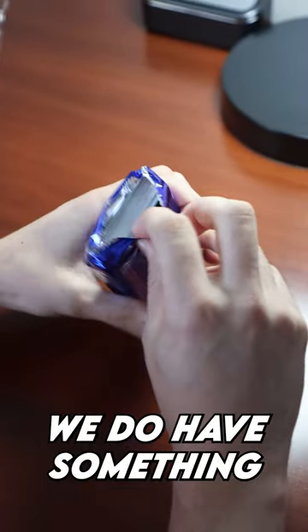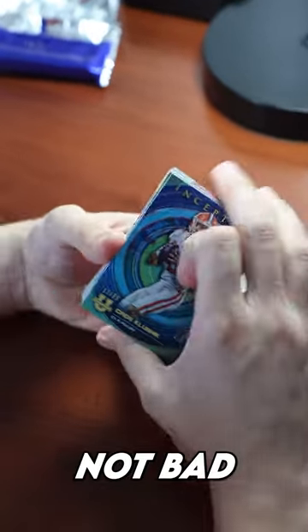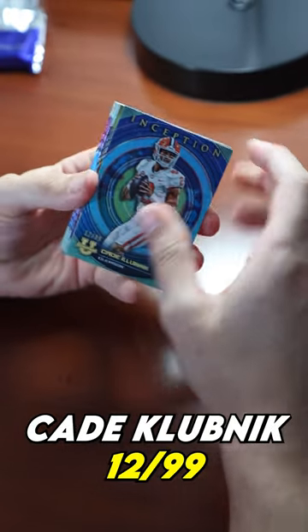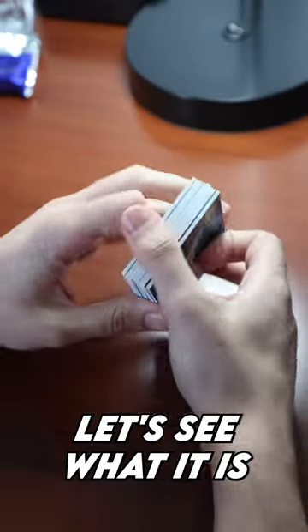Hopefully there's something good in here. We do have something that's a little thick — potentially a patch auto. Let's see what we got. Not bad, I do like that one right off the rip — Kate Klubnik, 12 of 99. Definitely has something really thick in here, numbered at 50.